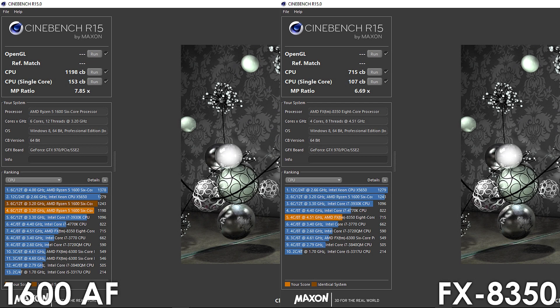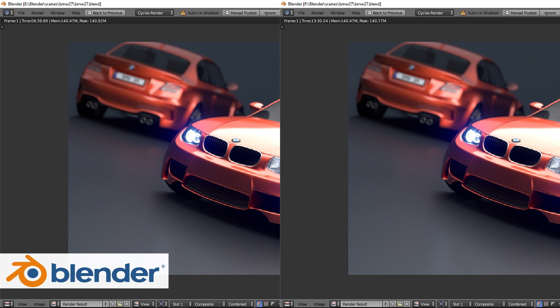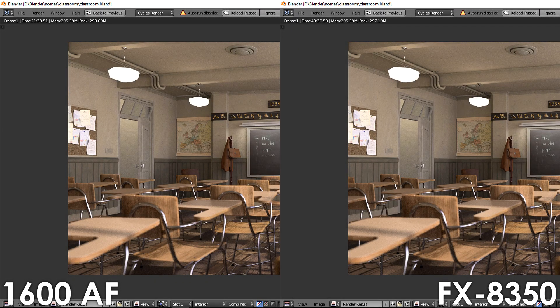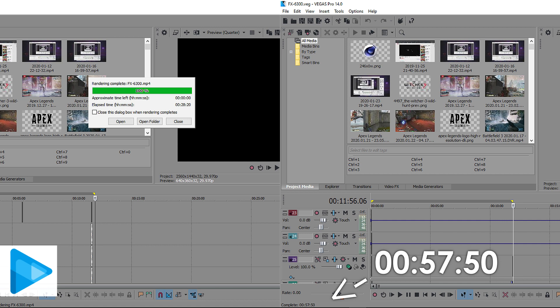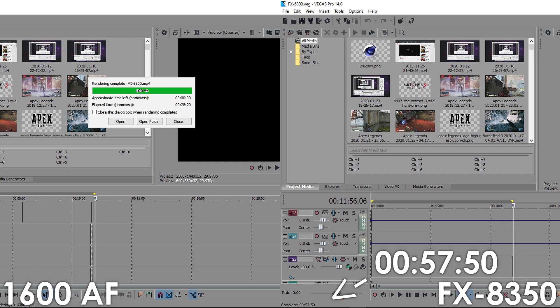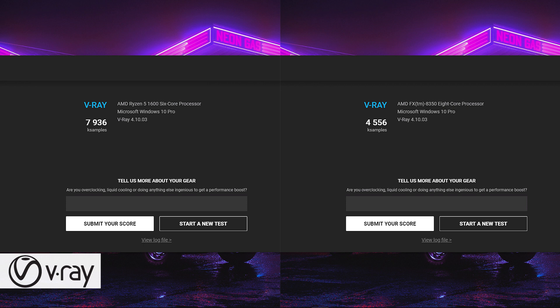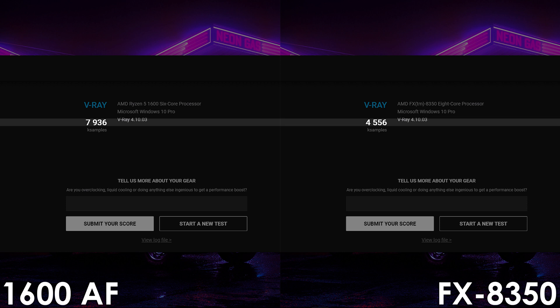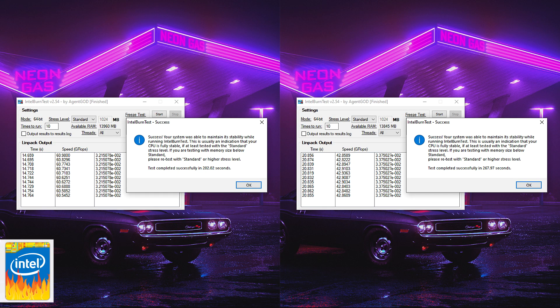There's a six-year difference between the Piledriver and Zen+ architectures, so you wouldn't expect the FX processor to catch up, but let's see how it goes. In Blender, the overclocked 8-core has slightly closed the gap, though the Ryzen processor still leads by 51% in the BMW scene and 47% in the classroom scene. In Vegas Pro 14 things don't get much better — even with double the processing power we'd still fall short, making the 1600AF 51% faster. Using V-Ray, the FX processor gains 11% from the overclock, yet the stock Ryzen 5 is still 74% faster. I'll leave the remaining results on screen for you to check out.